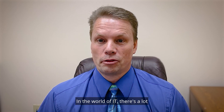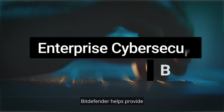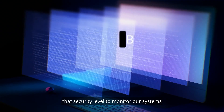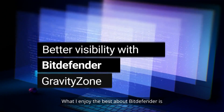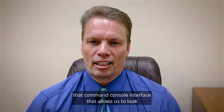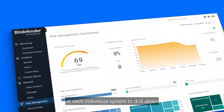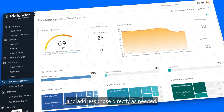In the world of IT, there's a lot of security challenges that are faced. Bitdefender helps provide that security level to monitor our systems and block things before they come through. What I enjoy the best about Bitdefender is that command console interface that allows us to look at each individual system, drill down and figure out what's going on, and address those directly as needed.